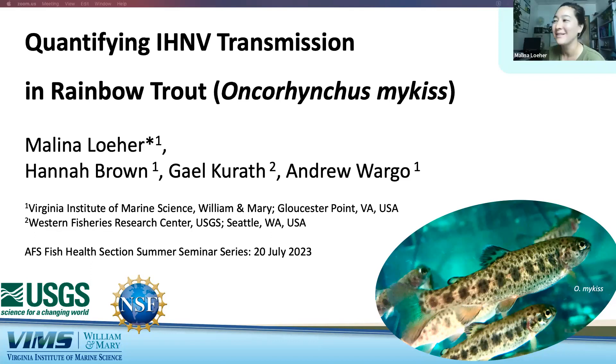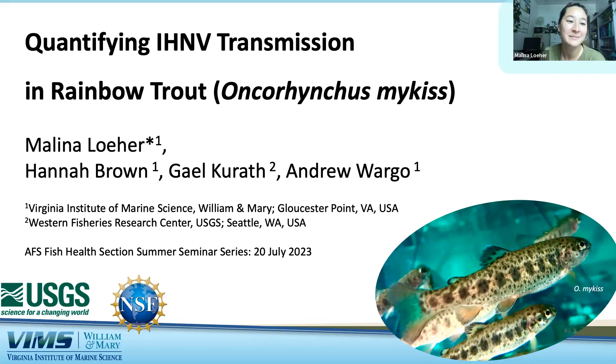Thank you for that lovely introduction. Thanks everyone for being here today. I have two quick notes before I get into my talk. In the upper right-hand corner, I put a very pale blue rectangle — if you like to have a zoom screen going during the seminar, that's where you can put it. I've tried to structure my slides around it. Also, this is preliminary data; it's unpublished and I really welcome your comments after the talk.